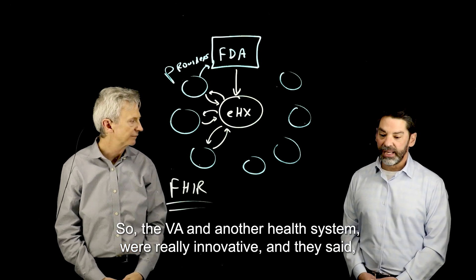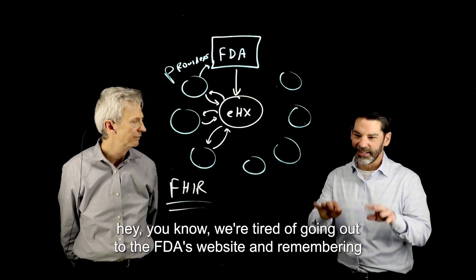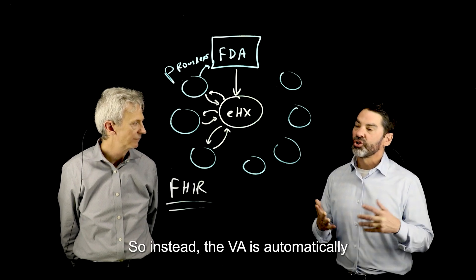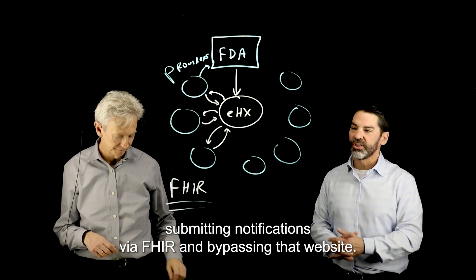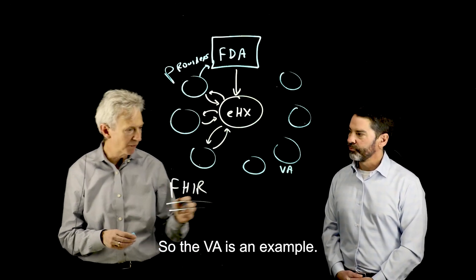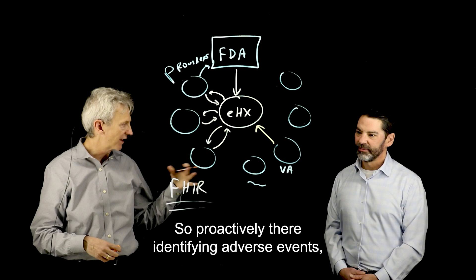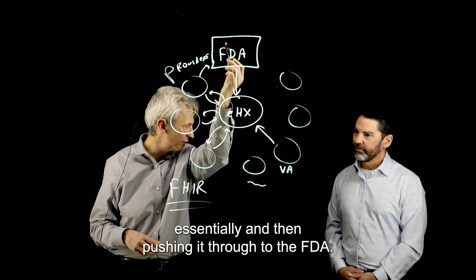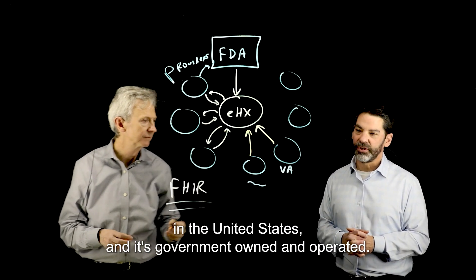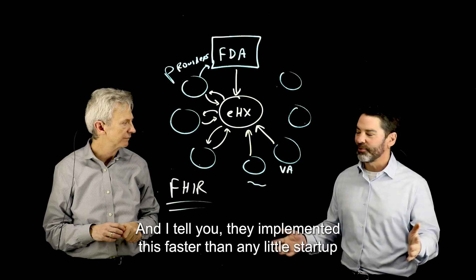The VA and another health system were really innovative. They said they were tired of going out to the FDA's website and remembering to type information in for adverse event notifications. So instead, the VA is automatically submitting notifications via FHIR and bypassing that website. Proactively, they're identifying adverse events and pushing them through to the FDA. The VA is the largest health system in the United States — government-owned and operated — and they implemented this faster than any little startup I've ever seen.